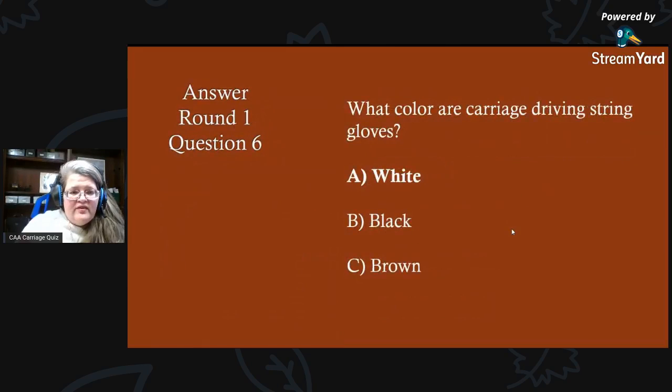Round one, question six answer: what color are carriage driving string gloves? They are traditionally white — those are the white gloves that you sometimes see sitting to the driver's right. Looks like you guys had a really good run there.